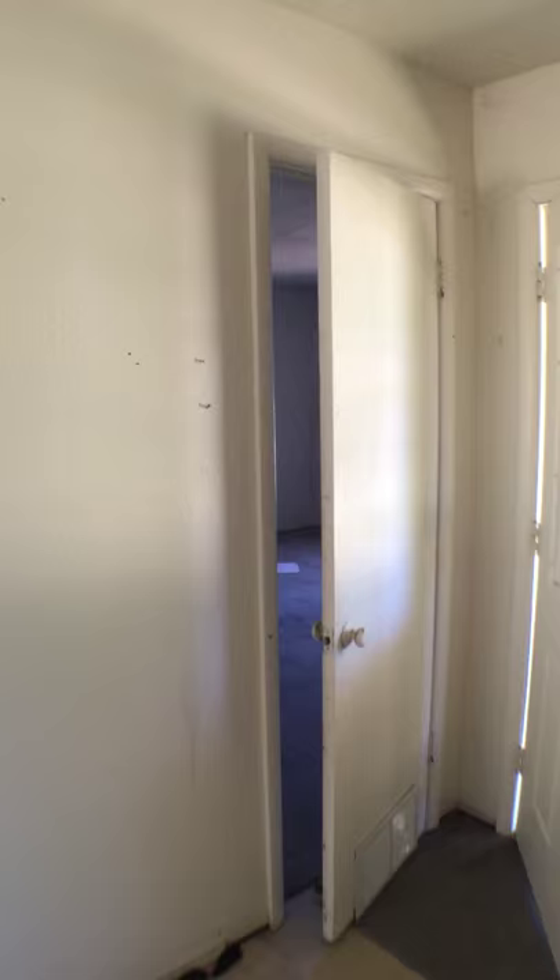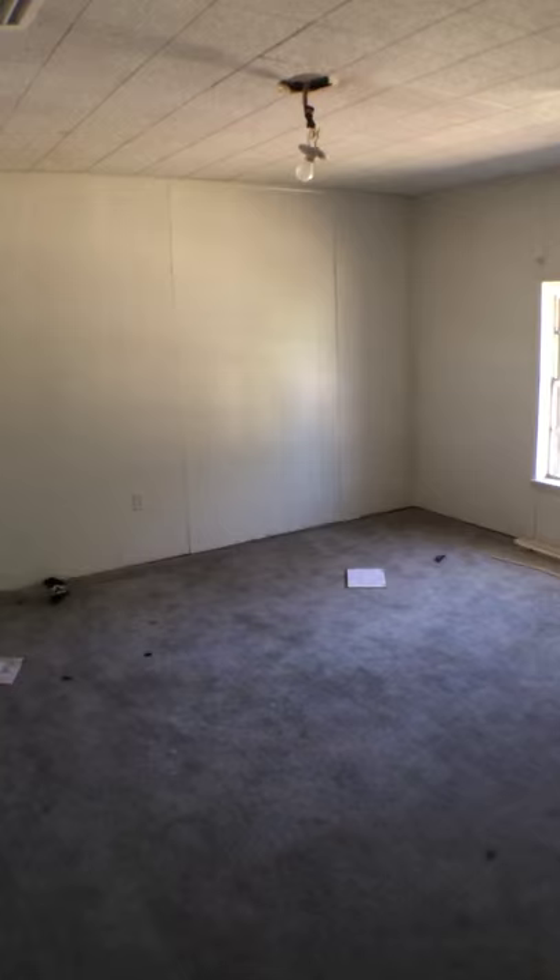Here's one bedroom — they converted it from the garage to a bedroom. Here's a pantry.